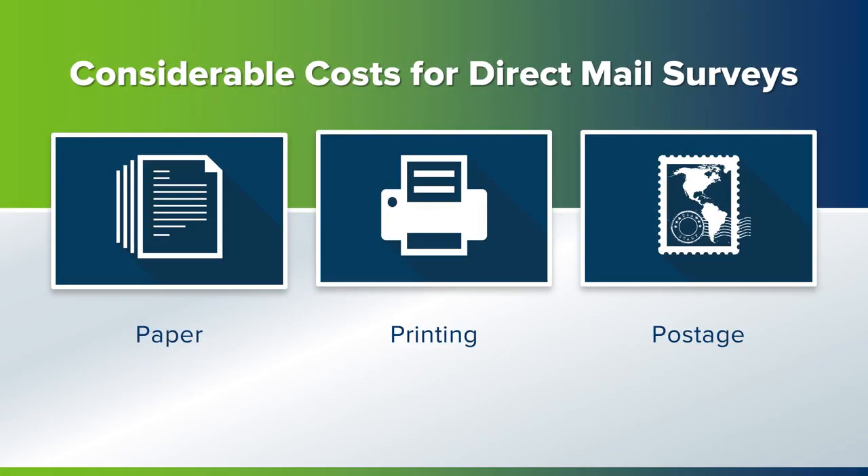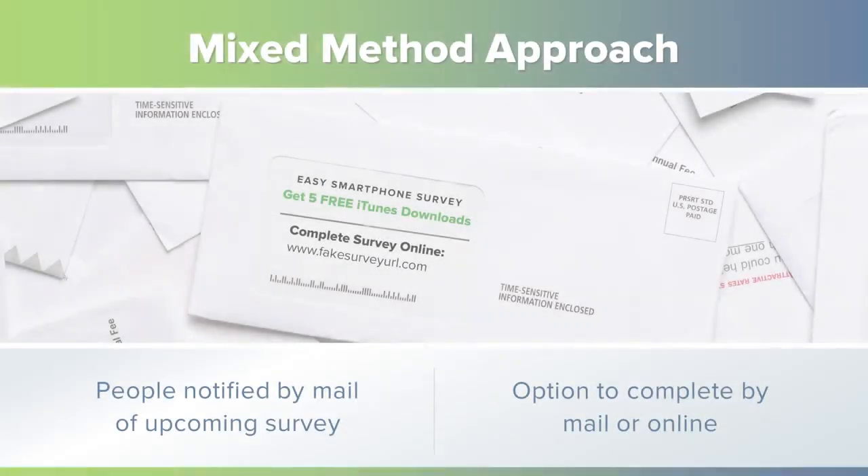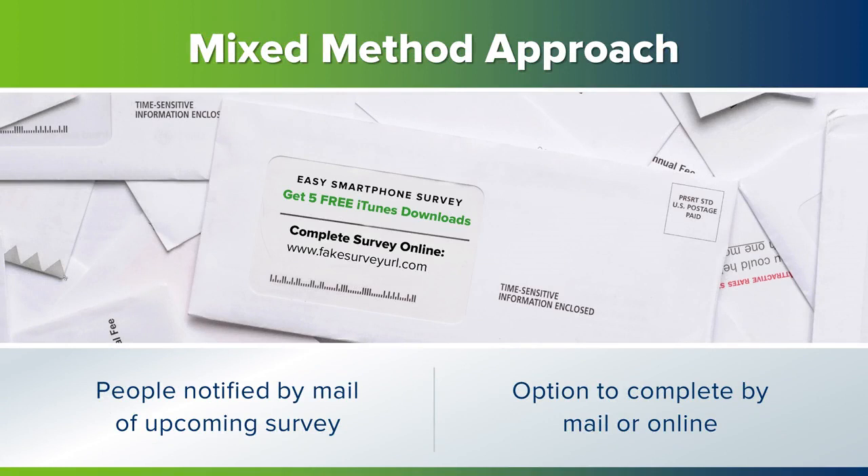The costs involved in using the mail for your survey include cost for paper, cost for printer, cost for postage, cost for stuffing surveys and getting them mailed, cost for opening and keeping track of responses, and cost for data entry into a computer database.